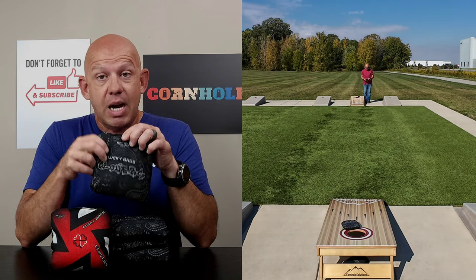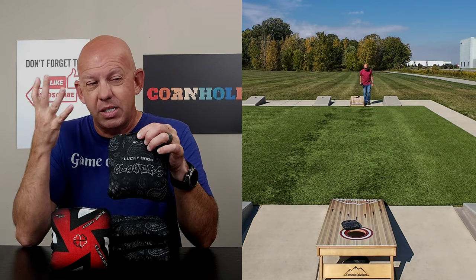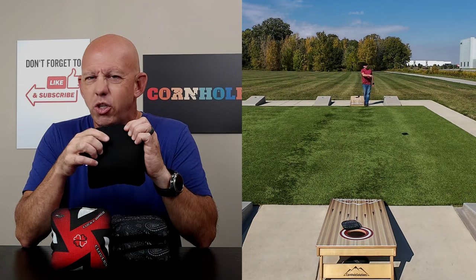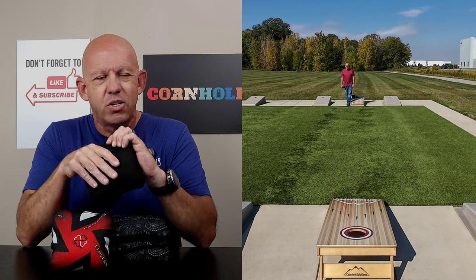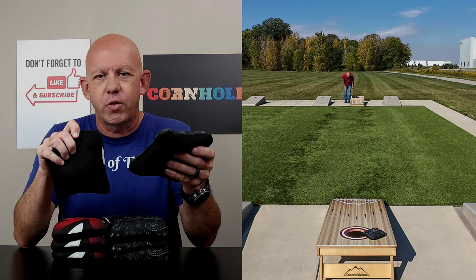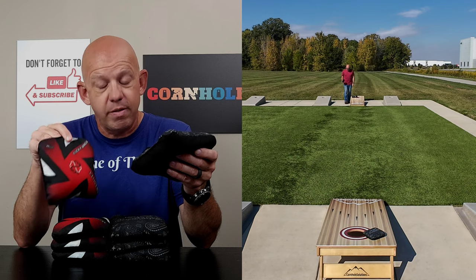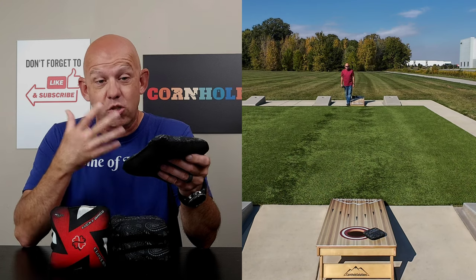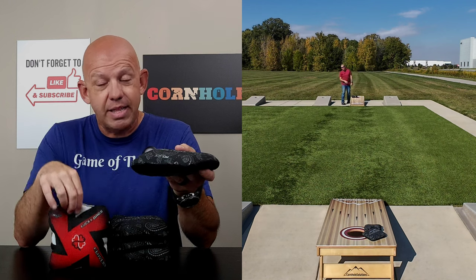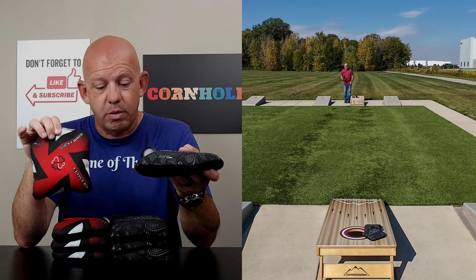I like the way this bag plays, I really do. My biggest issue is the texture of this material — it's a scratchier material. I don't like the feel of it; there's something that just doesn't feel right. The other side feels much softer, I like the way that material feels. It does play faster, and typically I am more of a slower bag player. But in this case, I actually think I like the original version better.